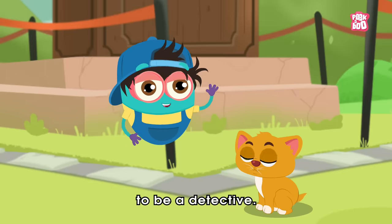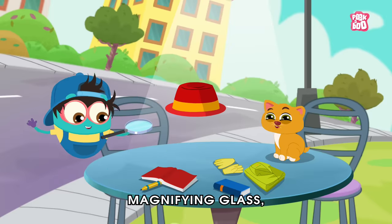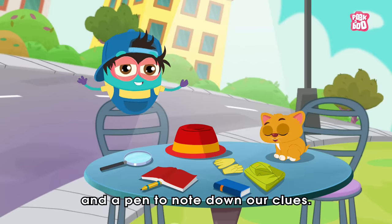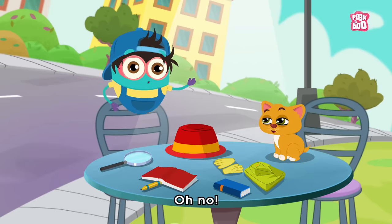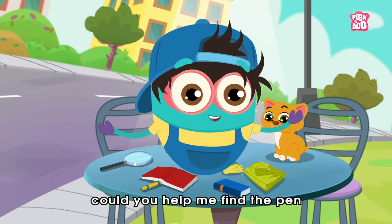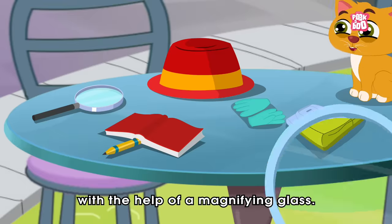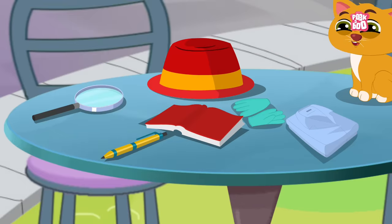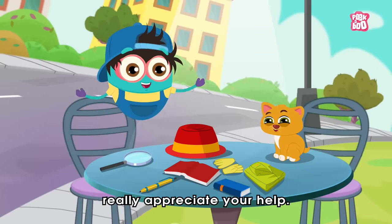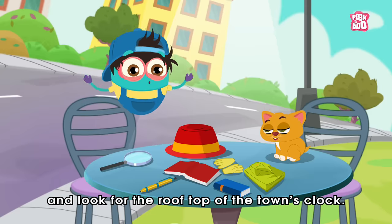To be a detective you need: a hat, magnifying glass, gloves, jacket, and a pen to note down our clues. Oh no, we don't see the pen anywhere! Hey friends, could you help me find the pen with the help of a magnifying glass? Thanks a lot friends, really appreciate your help!